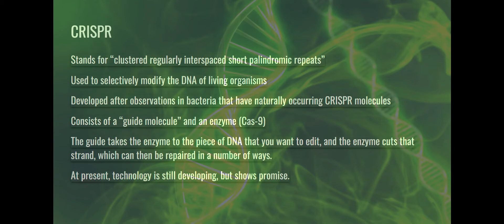CRISPR stands for clustered regularly interspaced short palindromic repeats. It is a technology that can be used to selectively modify the DNA of living organisms. It's being used in humans and in other species. It was developed after observations in bacteria, which have naturally occurring CRISPR molecules.